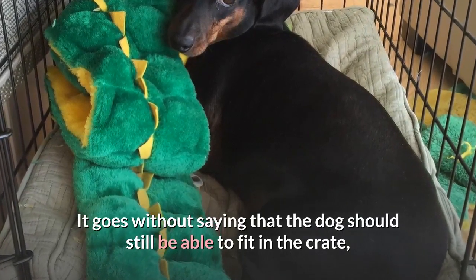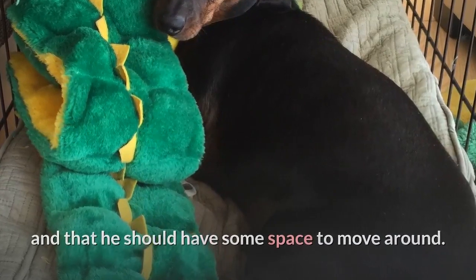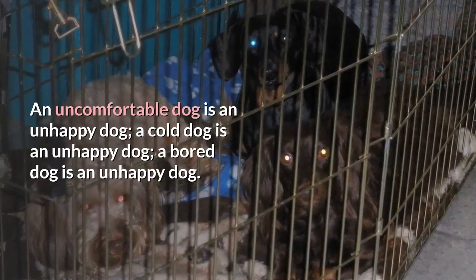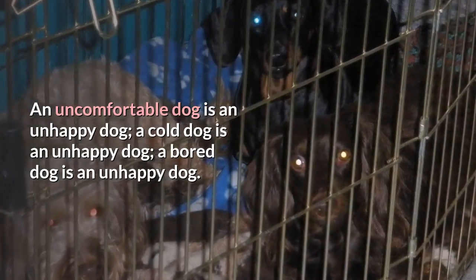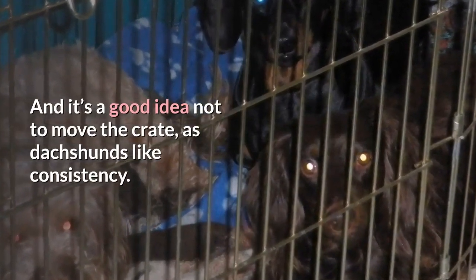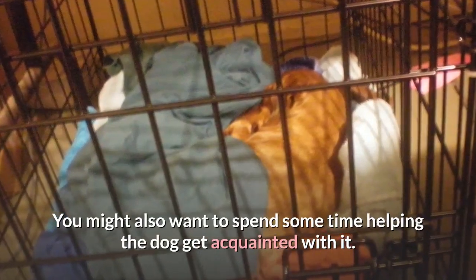It goes without saying that the dog should still be able to fit in the crate and have some space to move around, but make sure the little guy is comfortable. An uncomfortable dog is an unhappy dog, a cold dog is an unhappy dog, and a bored dog is an unhappy dog. It's a good idea not to move the crate, as dachshunds like consistency.